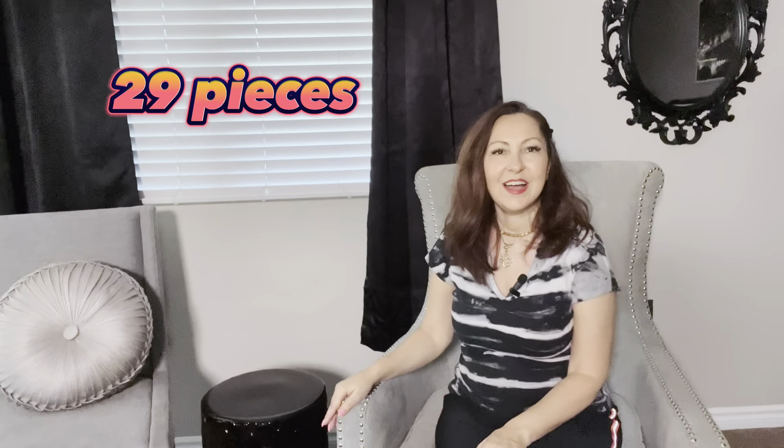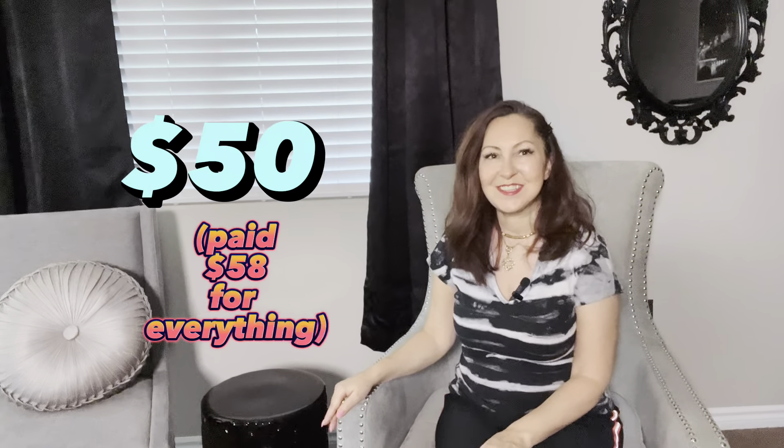Hello and welcome to my video. My name is Alina. I'm a part-time Poshmark reseller and a reselling content creator, and in today's video I will show you my clothing haul from yesterday from Salvation Army. It's not that little — there are just under 30 pieces.